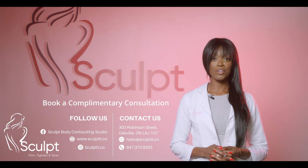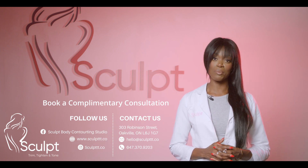If you would like to know more about radio frequency skin tightening treatments, please contact us here at Sculpt to book your complimentary consultation.